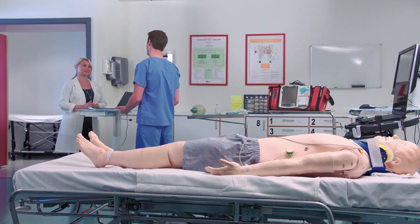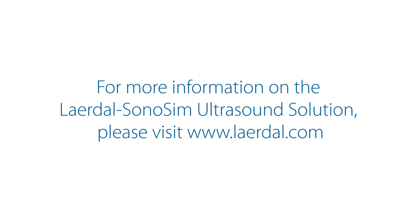For more information on the Laerdal Sonosim ultrasound solution, please visit www.laerdal.com.